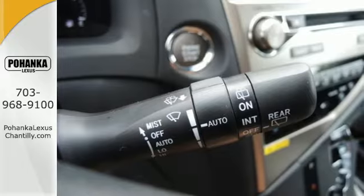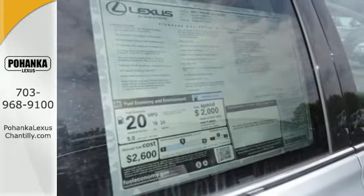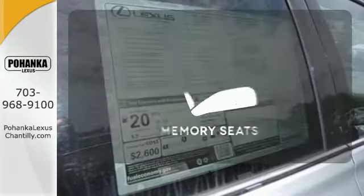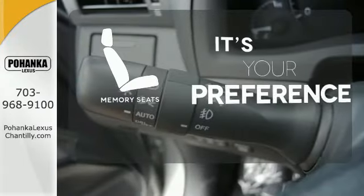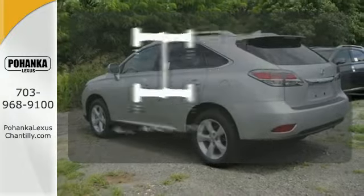You'll enjoy added touches like luxurious leather upholstery, premium surround sound, and smart access with push-button start. The memory seats will adjust to your preferred position, so you are always riding comfortably. Control the road with all-wheel drive.